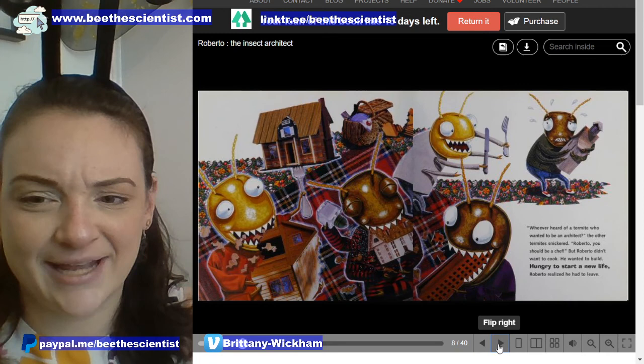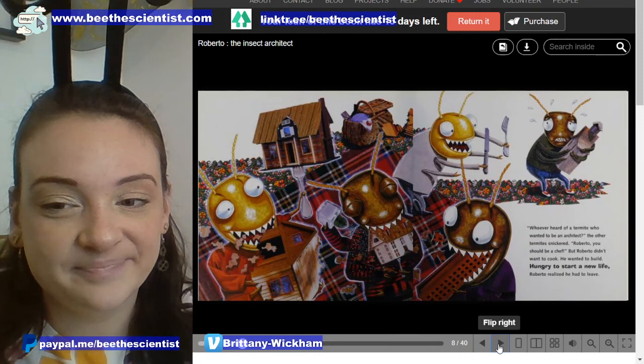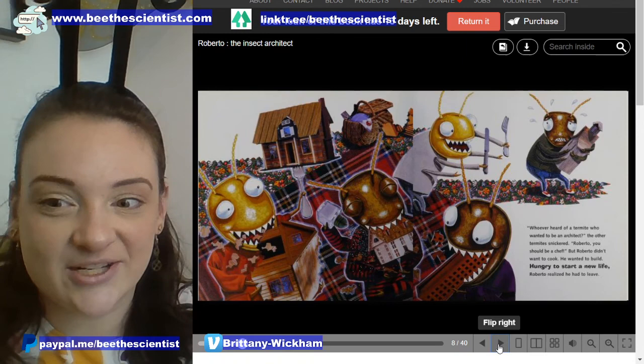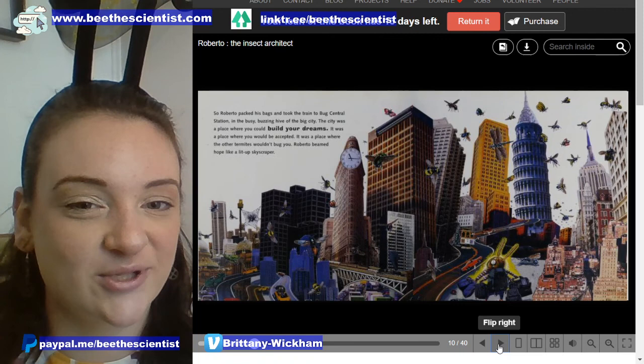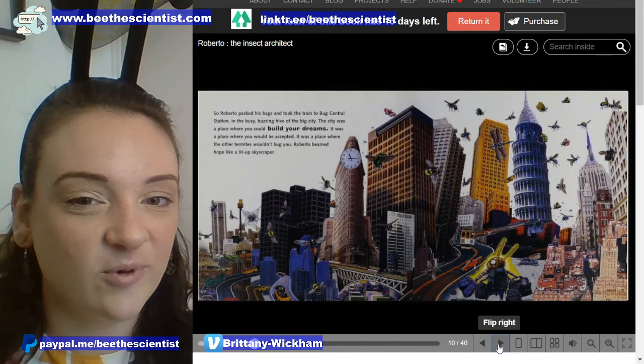'Whoever heard of a termite who wanted to be an architect,' the other termites snickered. 'Roberto, you should be a chef.' But Roberto didn't want to cook — he wanted to build. Hungry to start a new life, Roberto realized that he had to leave. So Roberto packed his bags and took the train to Bug's Central Station in the busy, buzzing hive of the big city.